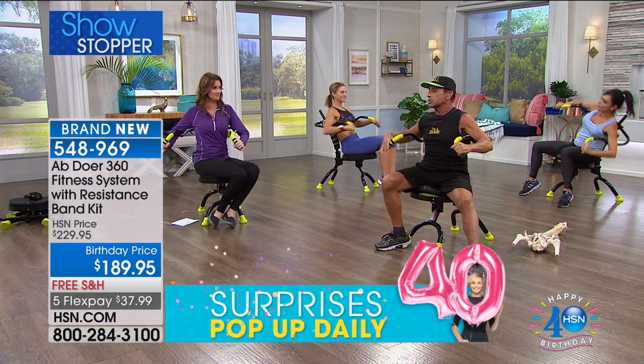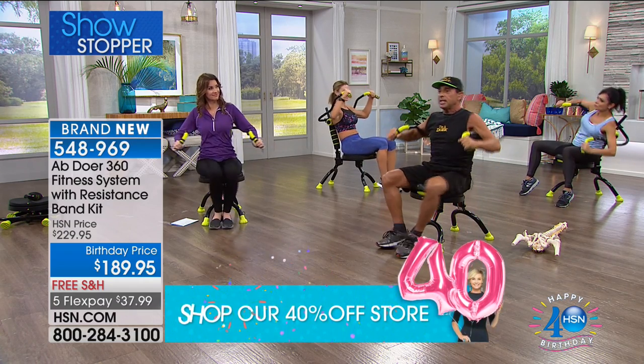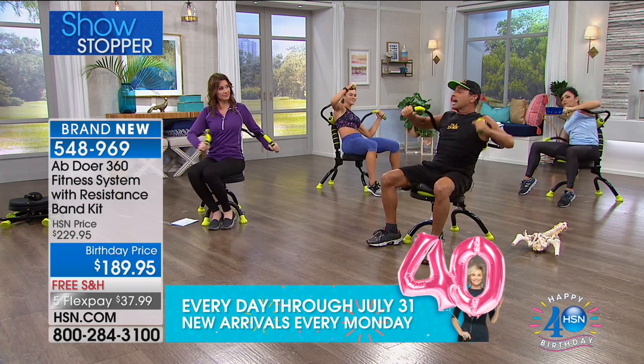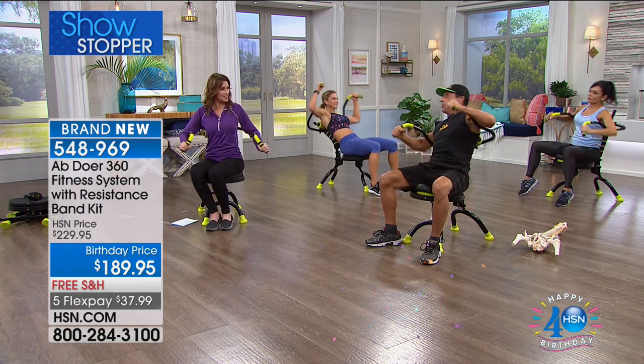Our user group — when you see these testimonials, these are real people who came out to try the Abdoer for a short period of time, who were out of shape, and they got in great shape really quickly. That's because of their dedication to Abdobics. Using the Abdoer and doing the Abdobics — we want you to hear from those people.